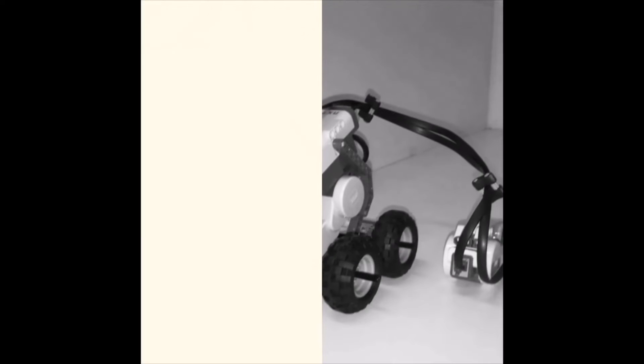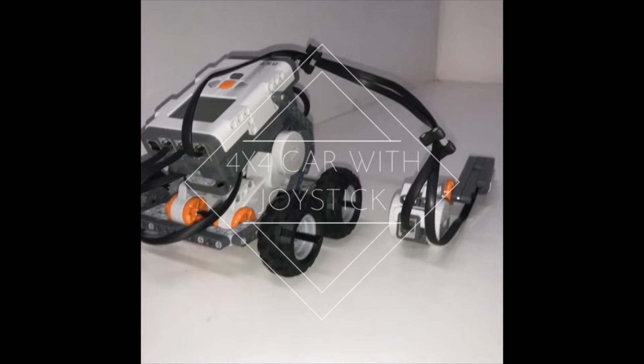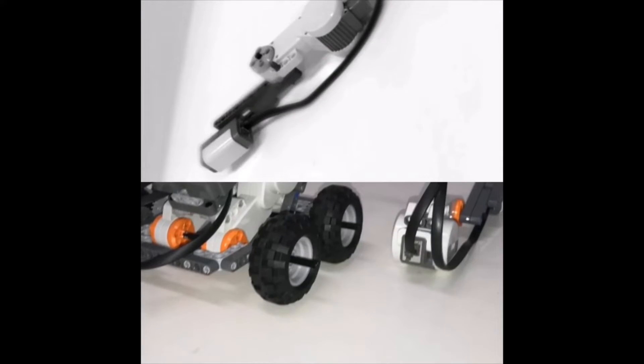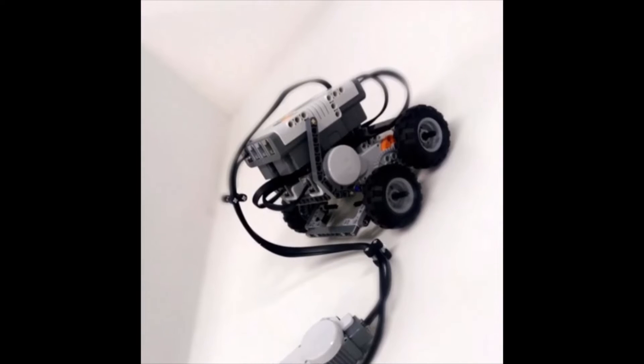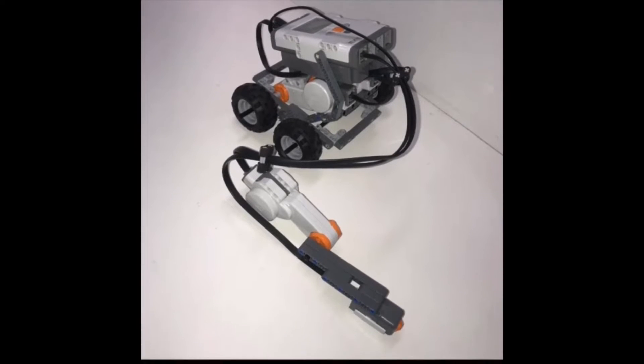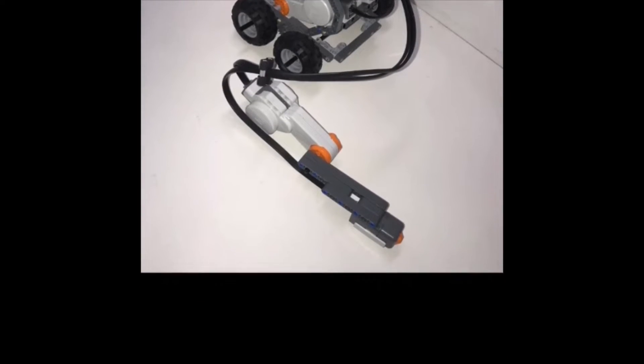Are you bored of your same old toys? Well, you're in luck. Introducing the 4x4 battery-controlled car with included joystick. This advanced technology suits all purposes and treats all cases of boredom, whether it's at school or at home.